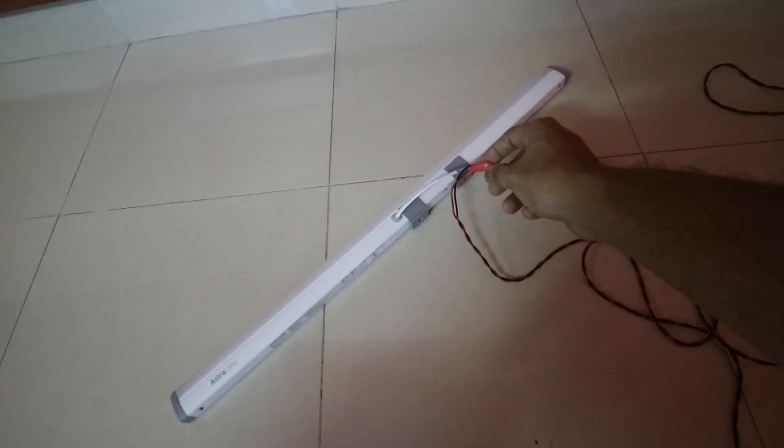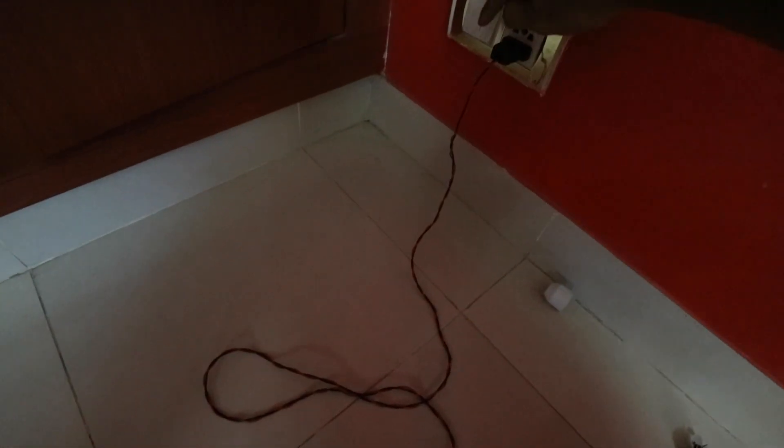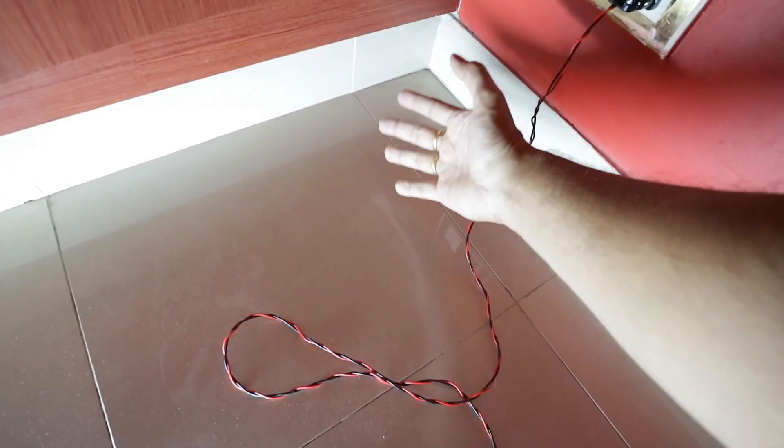I attached two leads to the two leads of the tube and taped them so they don't touch — if they touch you'll get a spark. I plugged it in and switched it on — wow, look at that, ample light! The only problem now is I need to make a stand because I can't hold it while vlogging. I'll have to figure out a way to mount this somewhere.